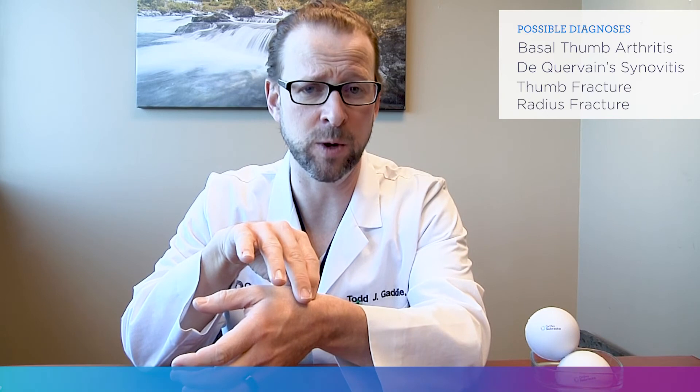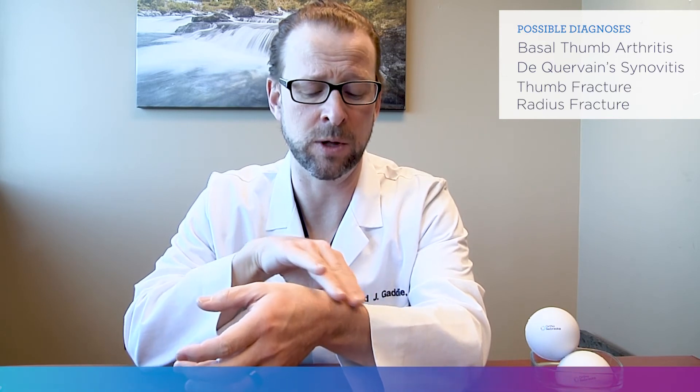When we get into the injury causes, the two most common things we think about are fractures at the bottom of the thumb and the scaphoid bone, or fractures of the larger bone in the wrist called the radius. If you'd like a more accurate diagnosis, please come see one of our board certified hand surgeons at OrthoNebraska.